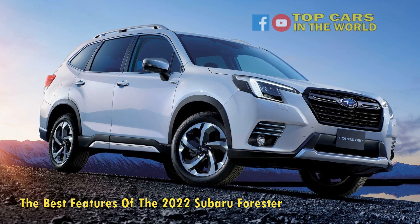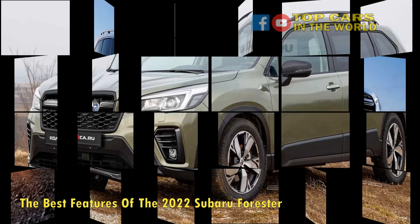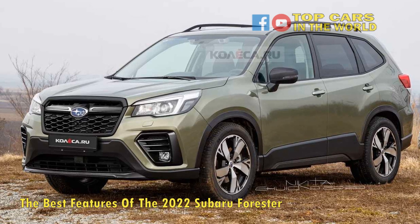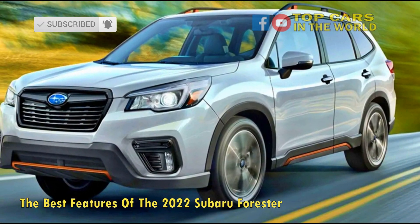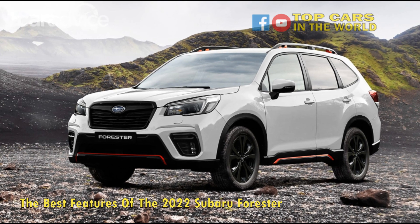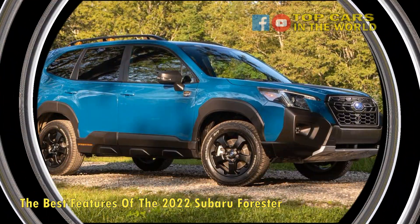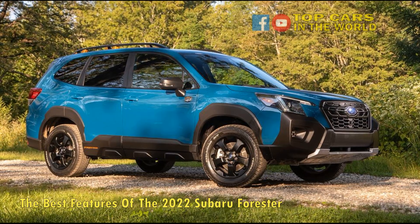The Forester Sport offers 26 MPG in the city, 33 on the highway, and a combined fuel economy of 29 MPG. It has a range of just over 430 miles for city driving and almost 550 miles for highway driving. With a direct-injection 2.5-liter flat-four engine, the Sport comes with 182 HP at 5,800 RPM, as well as 176 pound-feet of torque at 4,400 RPM. It has a towing capacity of up to 1,500 pounds.